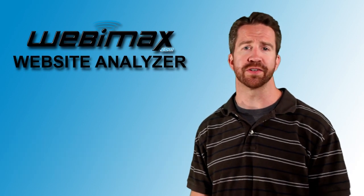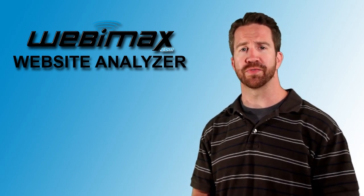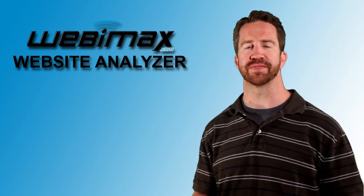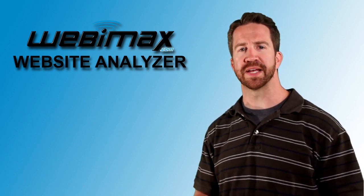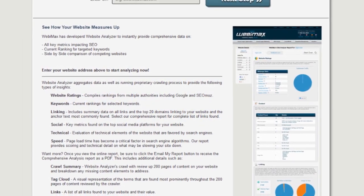We've set out with our internal development team here to build a simple tool that would be helpful to any user. You can run your website and get a breakdown of the key metrics of everything that's going to impact the site from an SEO perspective. It gives you data on things like content,